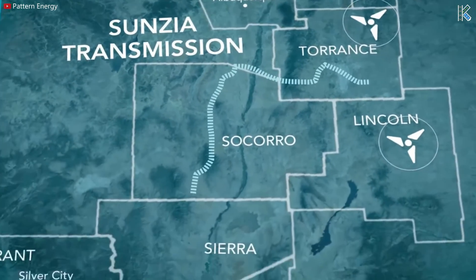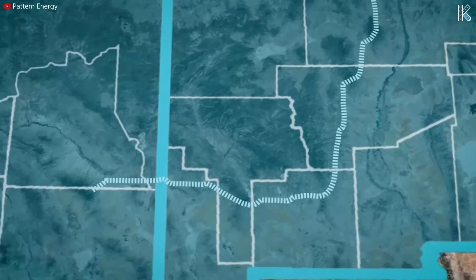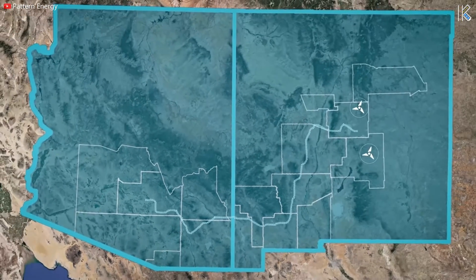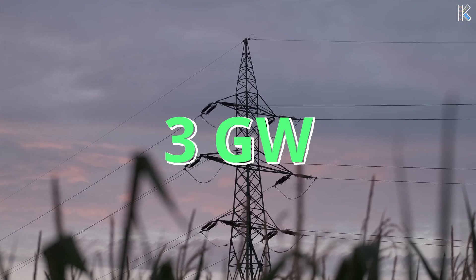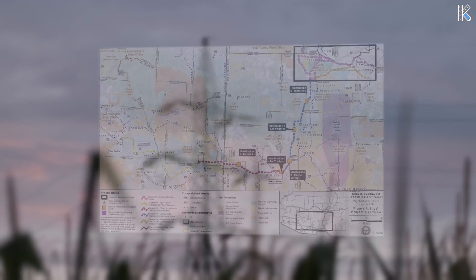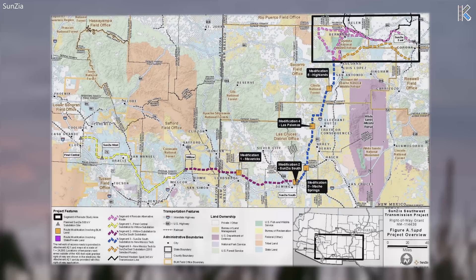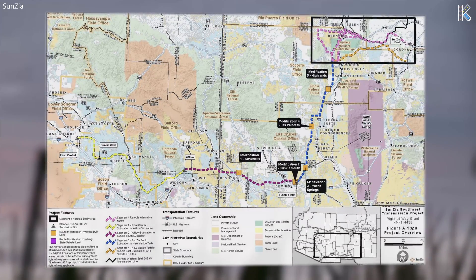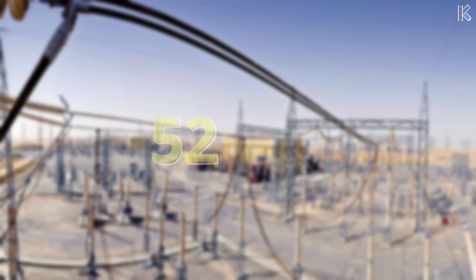SunZia Transmission is a 550-mile transmission line between central New Mexico and south-central Arizona, with the capacity to transport 3GW or 3,000MW of this clean energy. Outside of these lines there will also be 10 substations, multiple operations and maintenance facilities, and more than 100 miles of lines connecting the turbines to the transmission lines.